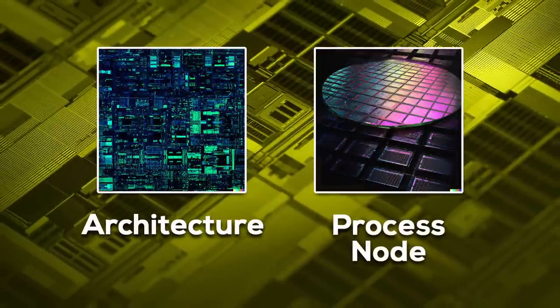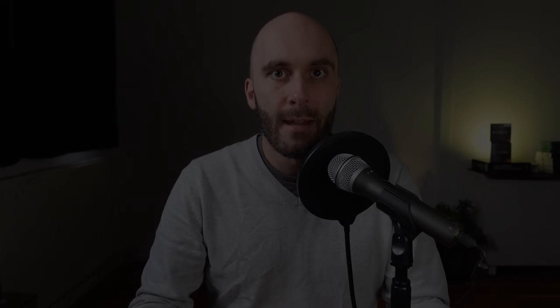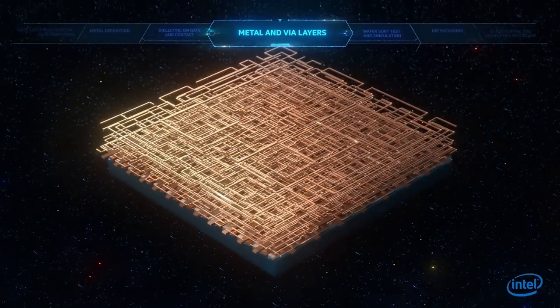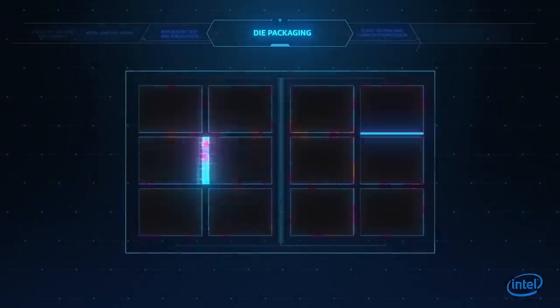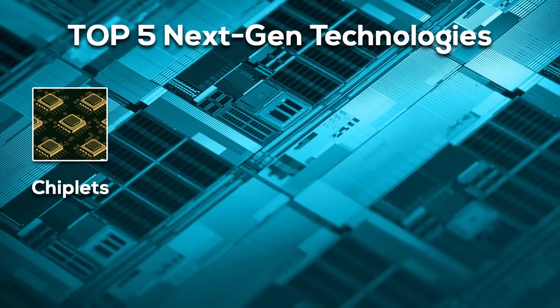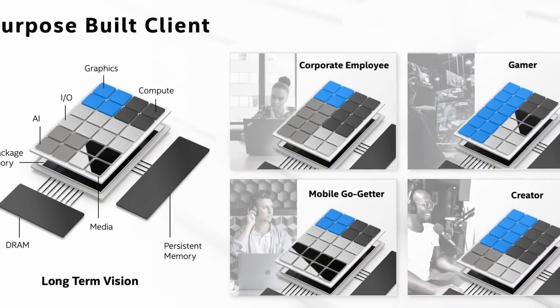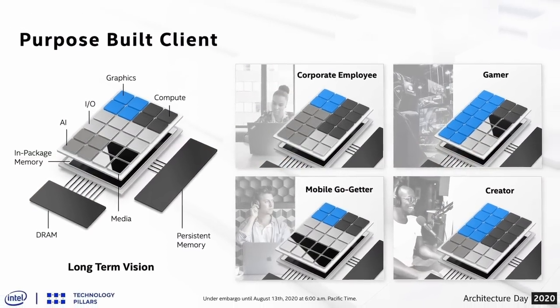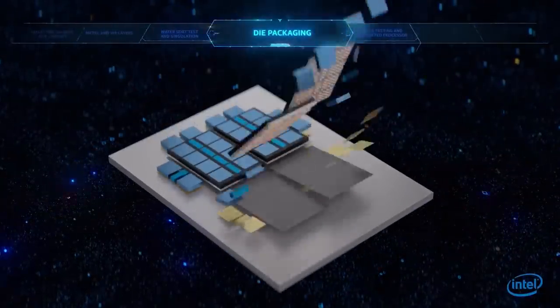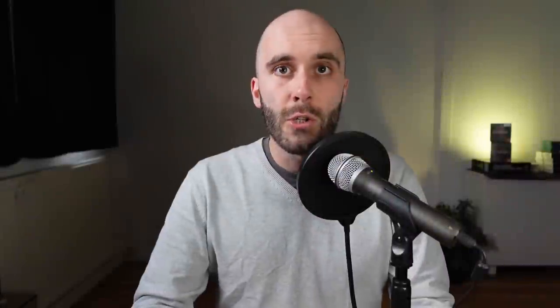Until now, the design of silicon chips primarily revolved around two key aspects: architecture and process node. However, modern chips have evolved to become much more than just the sum of these two elements. Architecture and process node have expanded to encompass broader overarching concepts, and this shift has given rise to next-generation technologies. Number one won't be a surprise if you have watched this channel before — it's chiplets. Instead of a single monolithic chip, almost all future semiconductors will be chiplet-based. The benefits of chiplet designs range from simple cost savings due to increased yield, the ability to use the perfect process node for each individual chiplet, all the way to scaling up an entire product stack based on only a few tape-outs. There's no future without them.